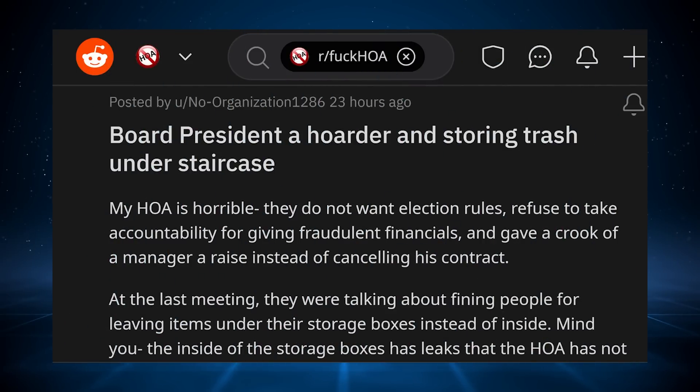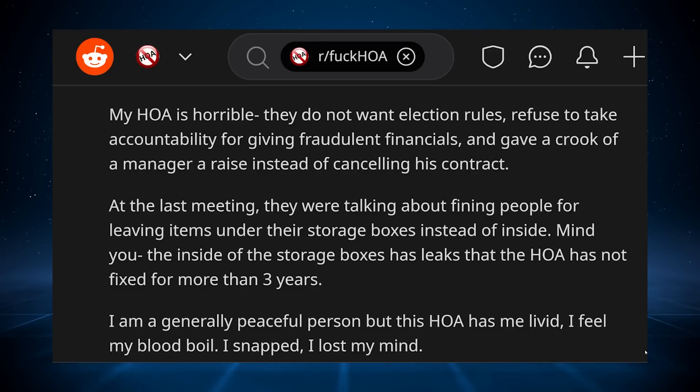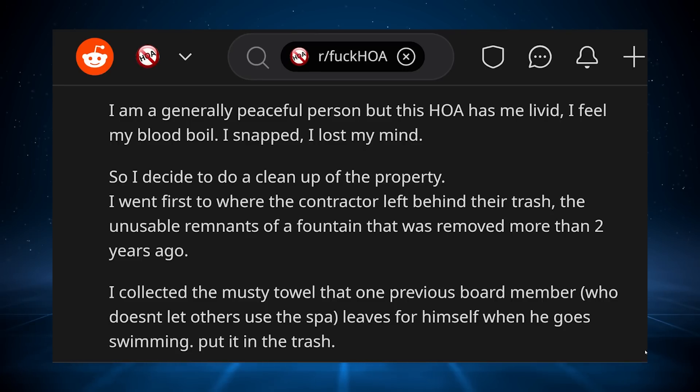This story comes to us from NoelOrganization1286: 'Board president a hoarder, and storing trash under staircase.' My HOA is horrible. They do not want election rules, refuse to take accountability for giving fraudulent financials, and gave a crook of a manager a raise instead of cancelling his contract. At the last meeting, they were talking about fining people for leaving items under their storage boxes instead of inside. Mind you, the inside of the storage boxes has leaks that the HOA has not fixed for more than three years. I am generally a peaceful person, but this HOA has me livid.